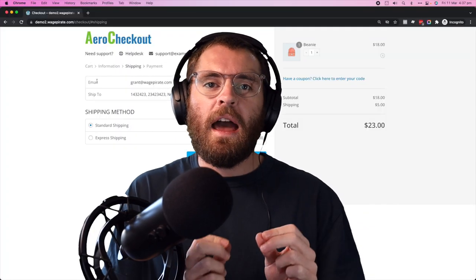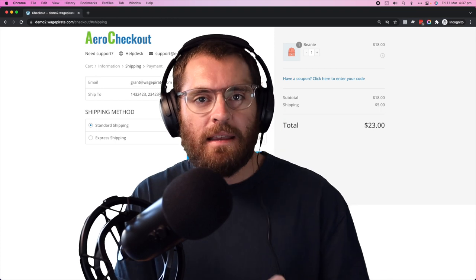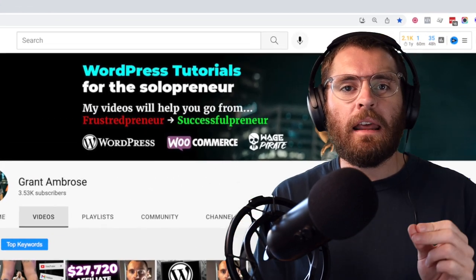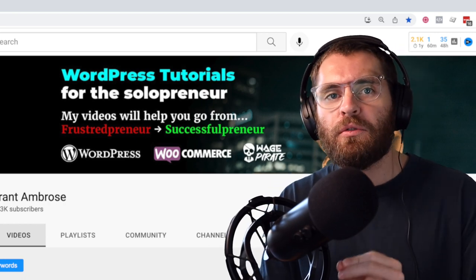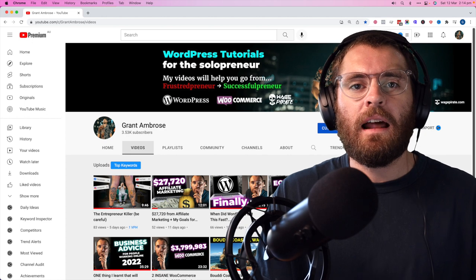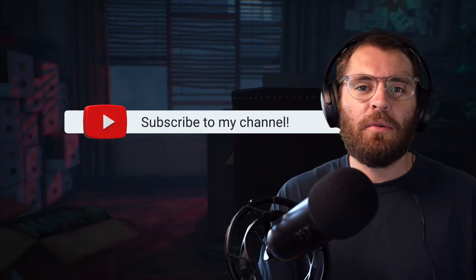We're about to get into the exact tutorial — I'm going to show you how to make a Shopify checkout design with your WooCommerce website step by step. I make WordPress tutorials here on YouTube, all about helping you — the solopreneur — go from frustrated preneur to successful preneur and make more money with WordPress. If that sounds like something you're trying to do online, this is the channel you want to be subscribed to.